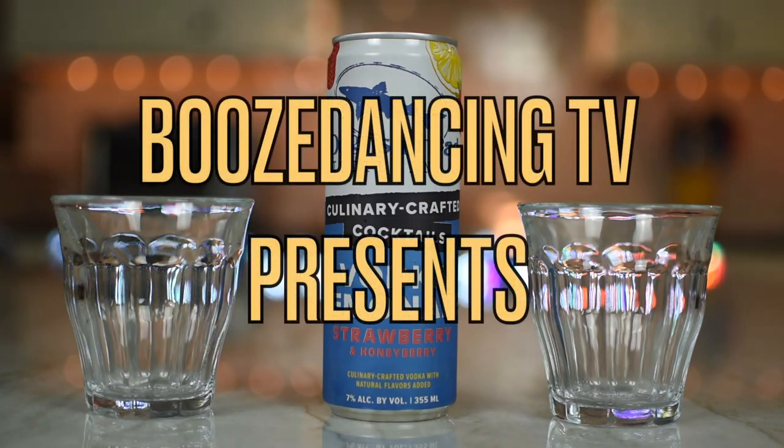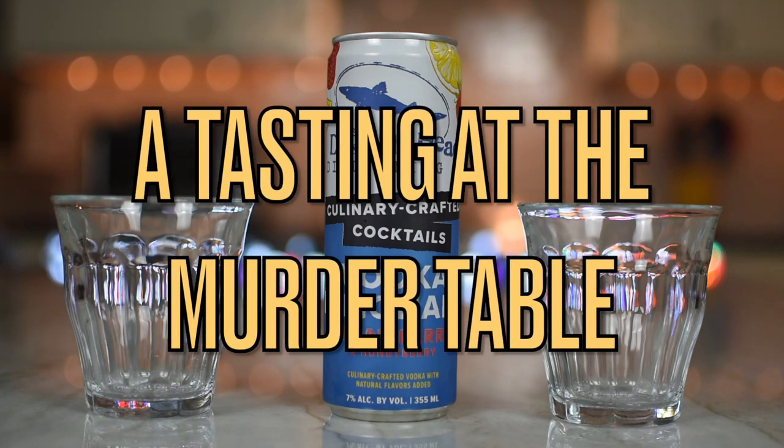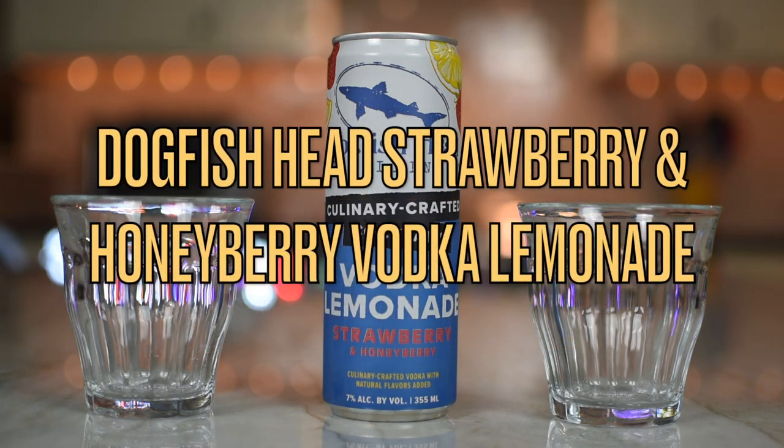What do we got? We have a cocktail. Oh, we like cocktails. We do. It's from the fine folks in Milton, Delaware. We're very good friends. Dogfish Head Distillery.